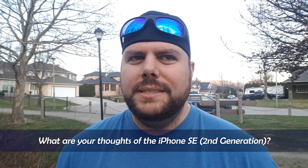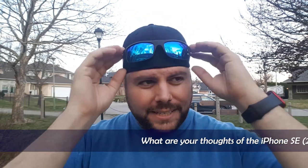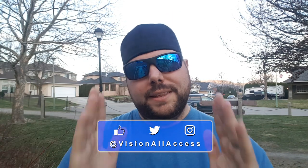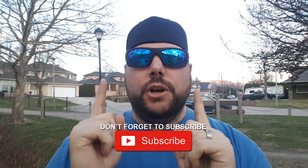Let me know down in the comments what you guys think of the iPhone SE. Is this the iPhone you were hoping for in 2020? Is this going to be your way of going into iPhone? Just let me know what's on your minds. Don't forget to tag me on the socials — Facebook, Instagram, Twitter — this is where I live when I'm not creating content for you guys. And I will catch you on the next Vision All Access.